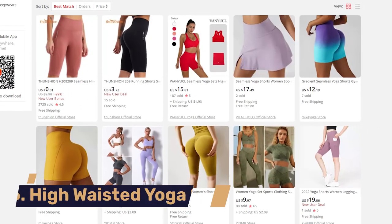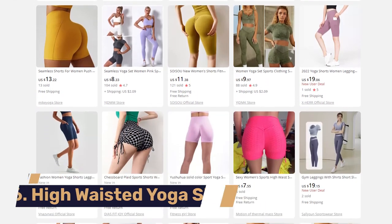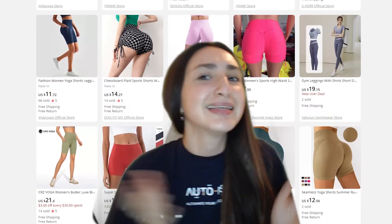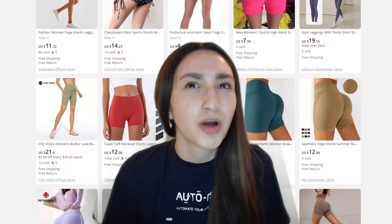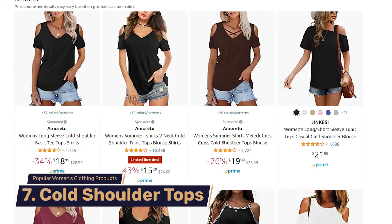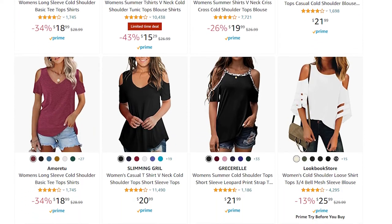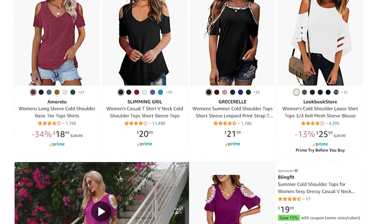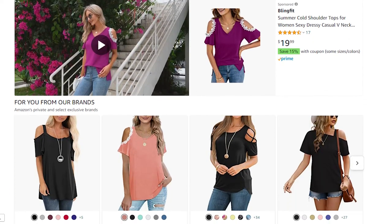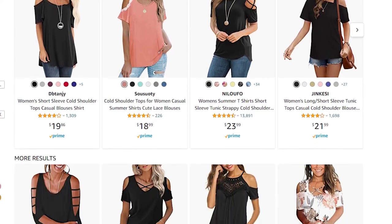The product coming in at number six is the women's high-waisted yoga shorts — comfortable, versatile, and perfect for indoor or outdoor yoga practice. Last on our trending list are the women's cold shoulder tops. This trendy design allows women to flaunt their shoulders while remaining sophisticated and classy. These tops are perfect for day or evening wear, making them ideal to dropship in our online store.